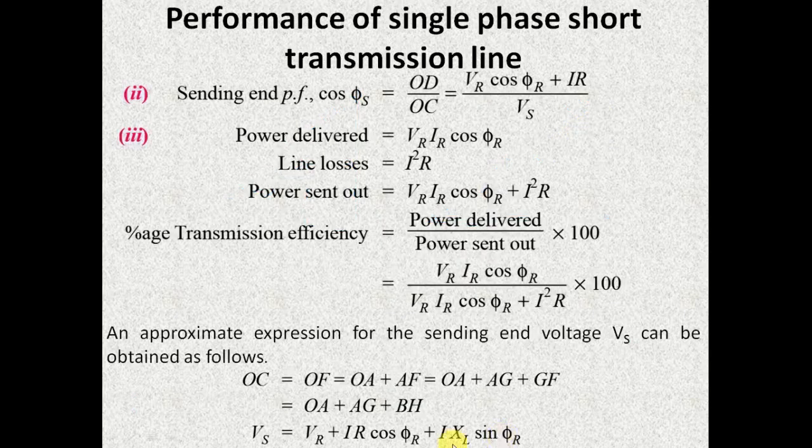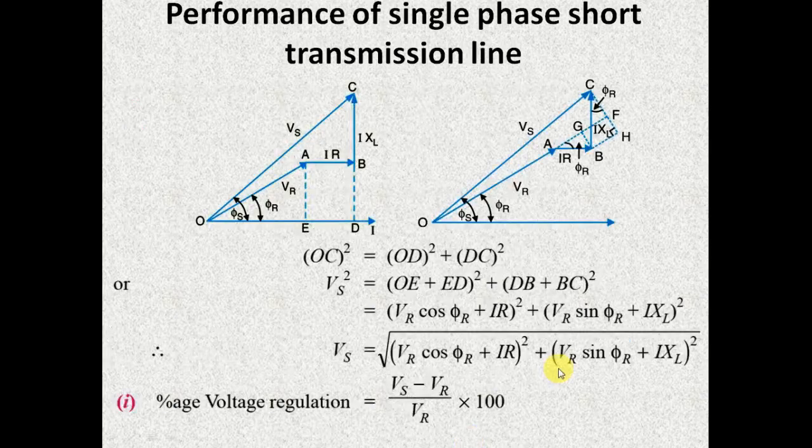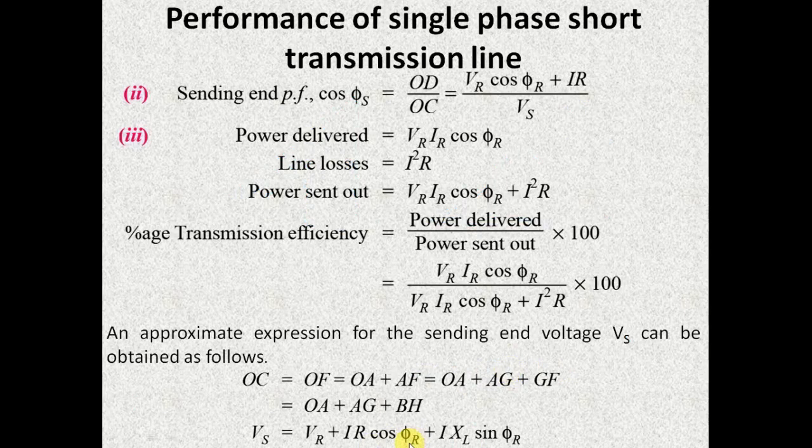This is the approximate relation for VS. If you find the value of VS by using this approximate relation and by using the exact relation, both magnitudes will be almost the same. This approximate formula gives correct results only in the case of lagging loads. You should not use this relation in the case of leading loads, because this relation is obtained from the phasor diagram of lagging loads.